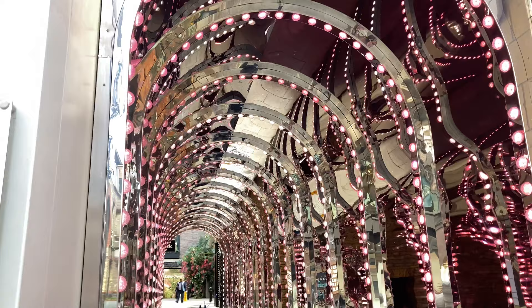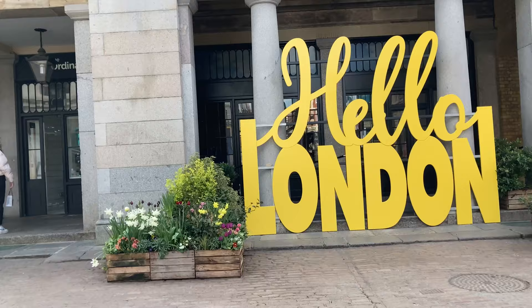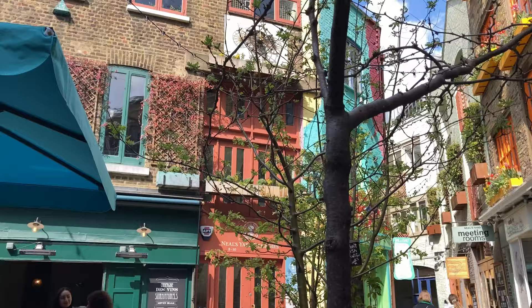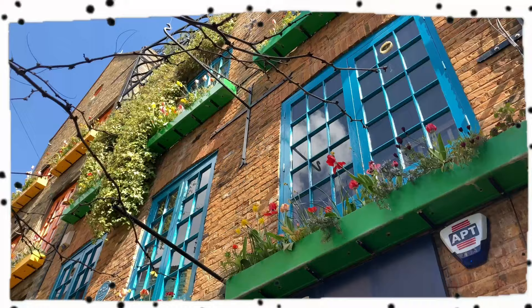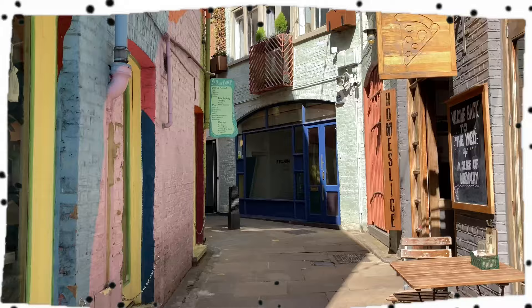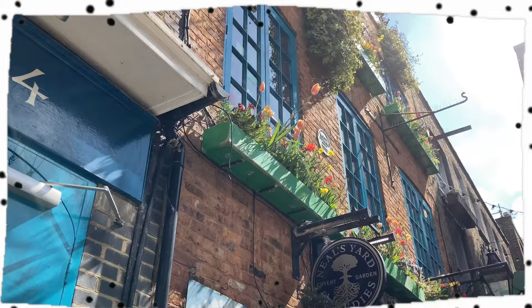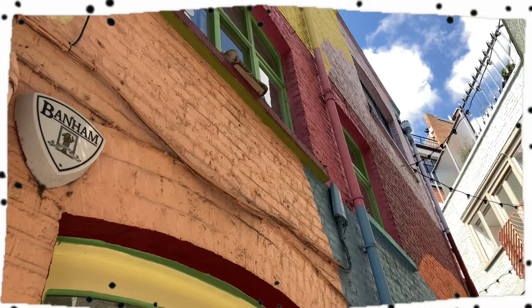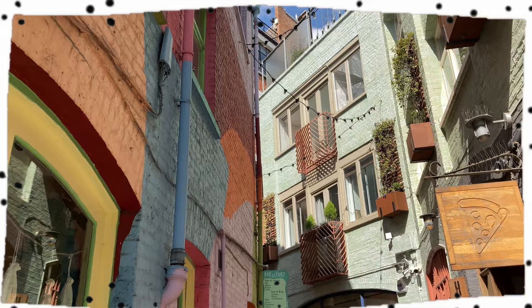We've just found this light tunnel where you can take loads of photos, so we're about to take some photos in front of this sign here. We're also about to head to Neil's Yard. We've arrived there and we're about to take some photos. We've finished taking photos here now so we're about to head to Bubbleology to get a drink.